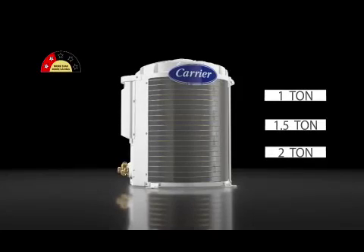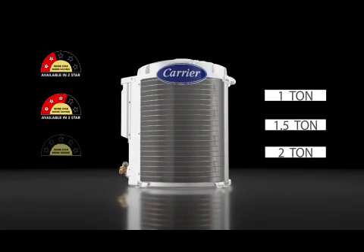CycloJet is available in 2 star, 3 star, and 5 star variants.